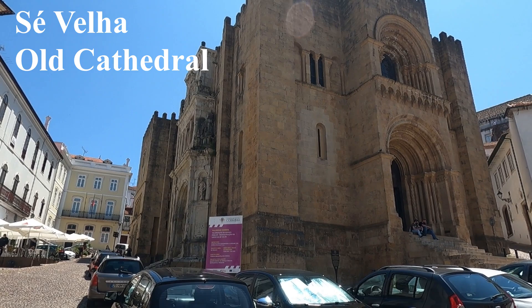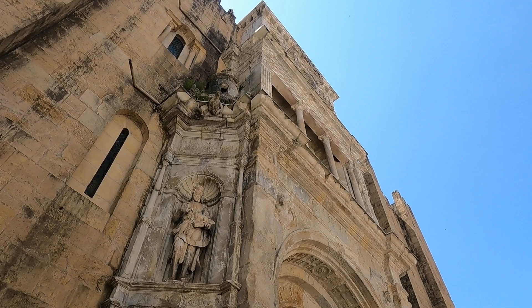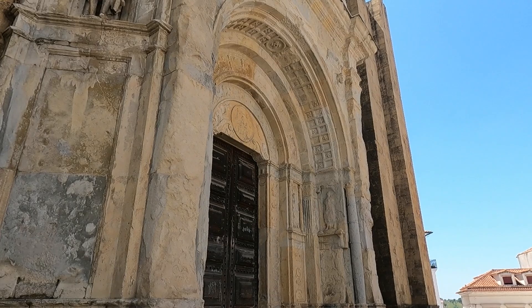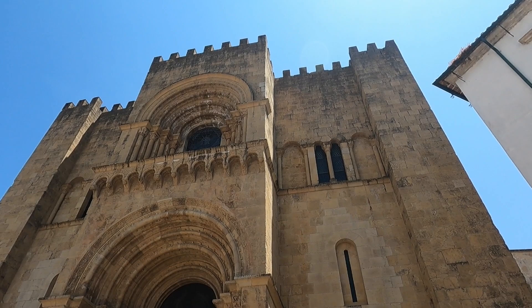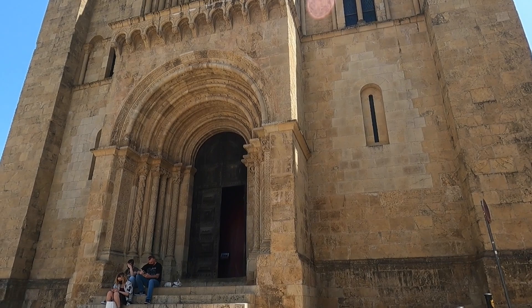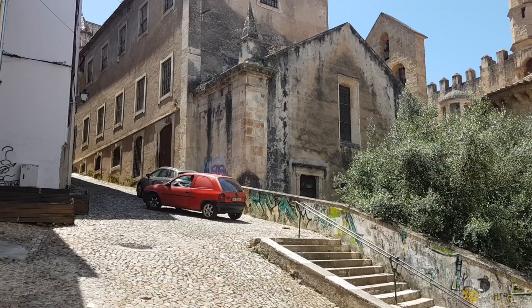This place is magnificent, let's have a little closer look. It's hard to catch in the bright sunlight, but there are so many beautiful decorations around the porticoes and doorways. To me it looks more like a fortress than a cathedral, but I think it was built that way for a reason — to protect the hill.